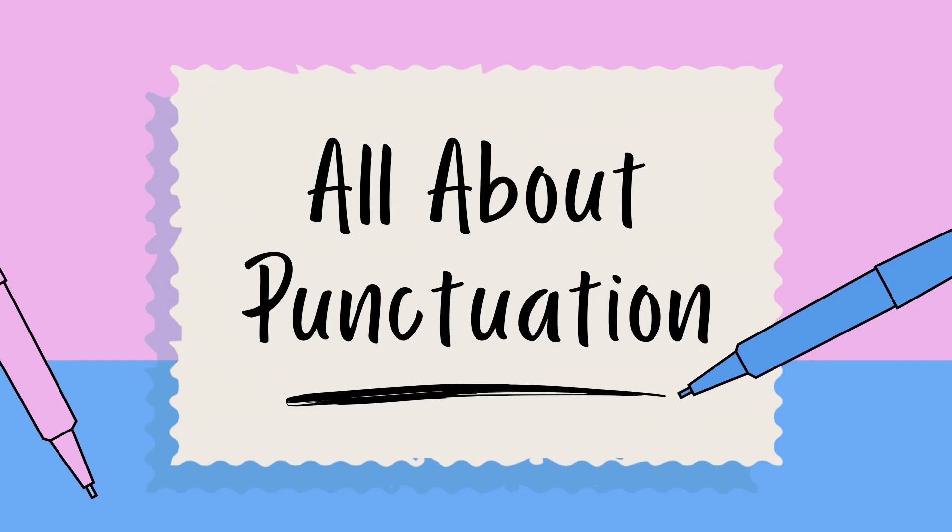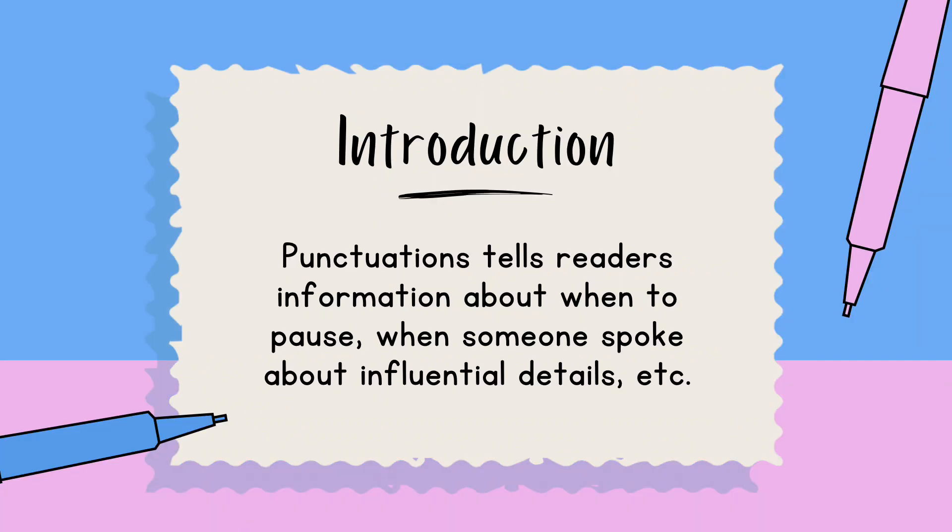Let's learn about the 14 punctuations in American English. And let's be honest, we all avoid using certain punctuations just because we don't know how to use them. But we know that punctuations tell the readers information.